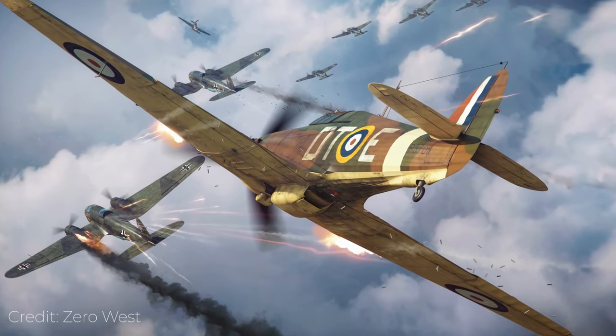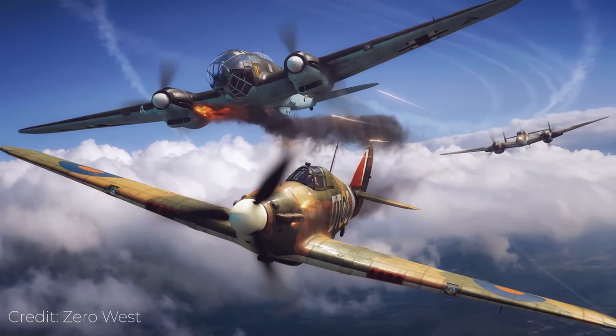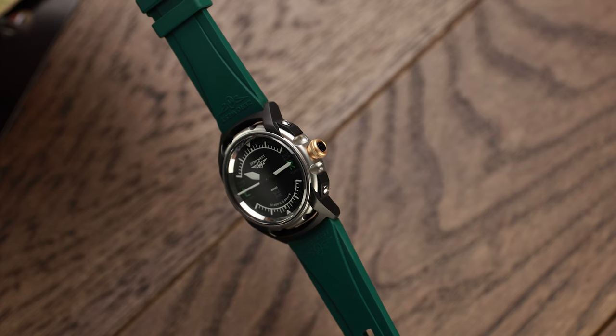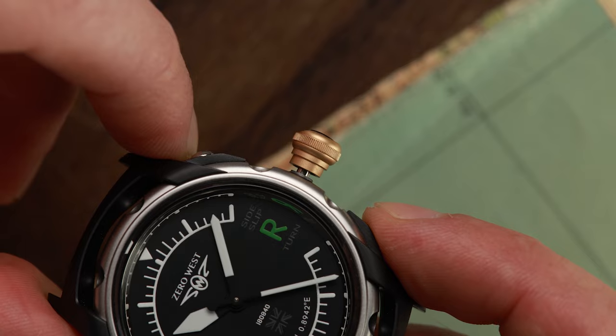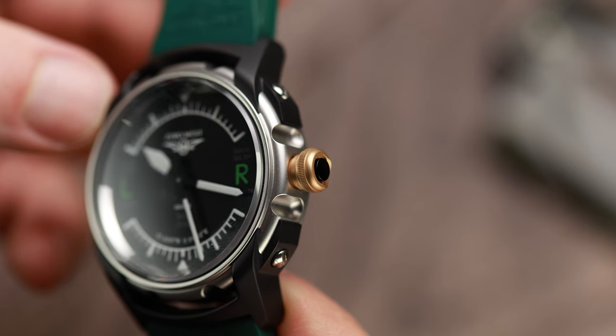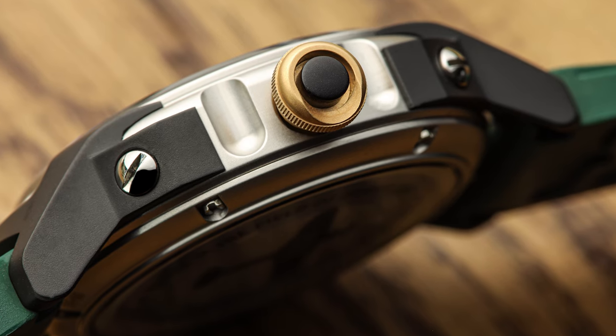'Never in the field of human conflict was so much owed by so many to so few,' referring to the handful of RAF pilots who held an entire invasion at bay. Just when you think the watch could not be more evocative, we discover the crown — a small brass clone of the original joystick trigger which fired the Hurricane's eight .303 machine guns. Each of these guns carried 300 rounds and fired approximately 1,150 rounds per minute, with an effective range of 400 meters.